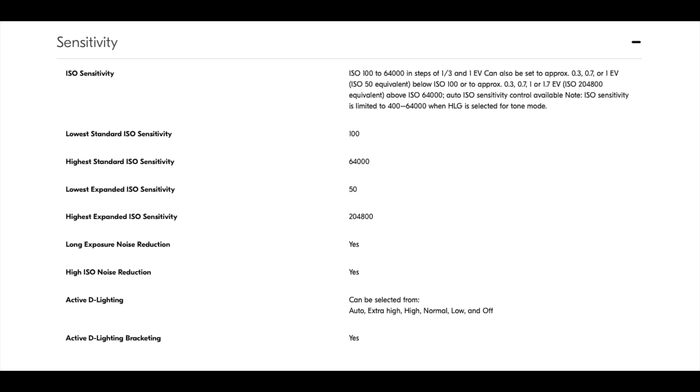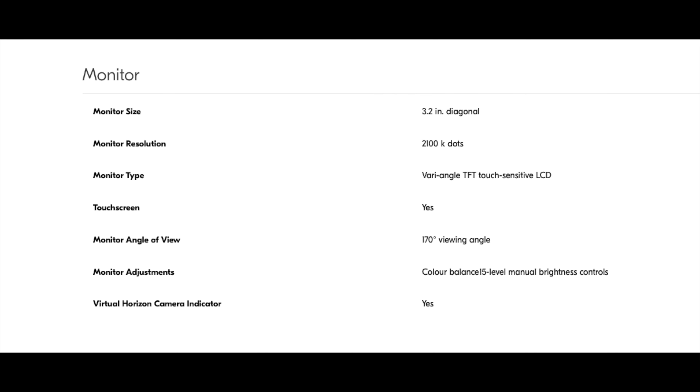This camera, like its predecessors, is a low-light beast. It boasts ISO 100 to 64,000 in steps of one third — we don't get native 64, but ISO can also be set to approximately 0.3, 0.7, or 1 EV, giving ISO 50 equivalent below ISO 100, or up to approximately ISO 204,800 equivalent above ISO 6400. Auto ISO sensitivity control is available. Note: Nikon says ISO sensitivity is limited to 400–6400 when HLG is selected for tone mode.